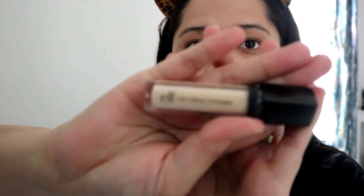I just moisturize my lips first. If I don't usually put foundation on a daily basis, I just put this concealer — I use this one from e.l.f., just to hide the dark circles around my eyes.